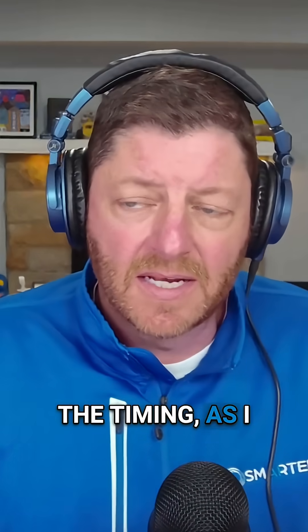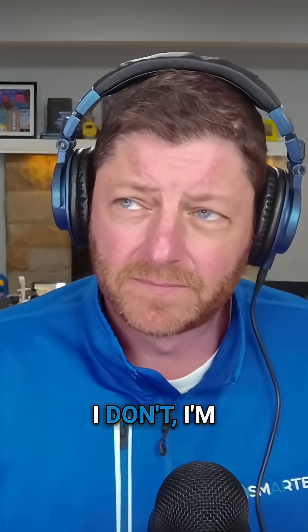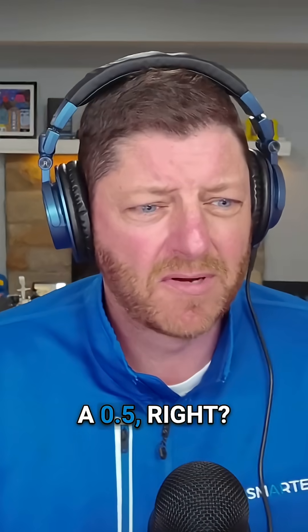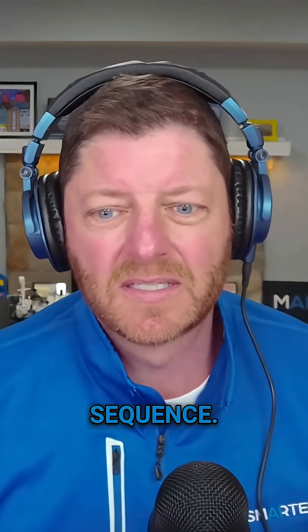That definitely jumped out. The timing jumped out to me as well — it was just unusual. I'm trying to think if they've done a 0.1 increment before; usually there's like a 0.5, right? Like 3 to 3.5. So just an unusual numbering sequence.